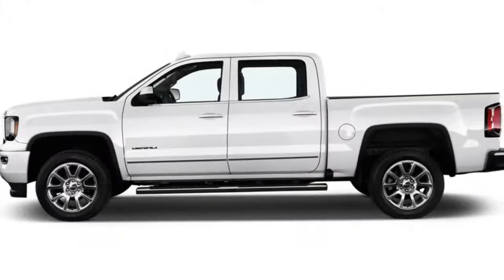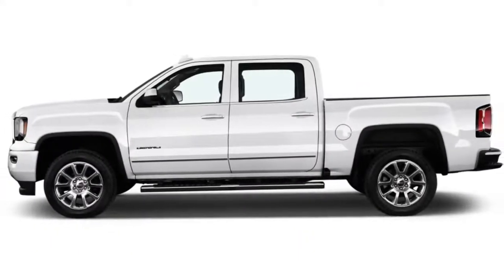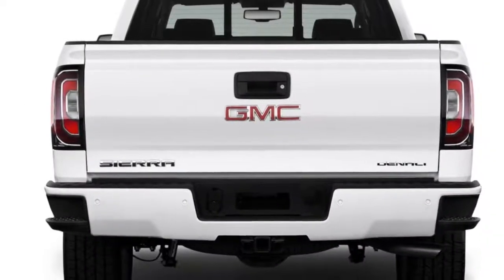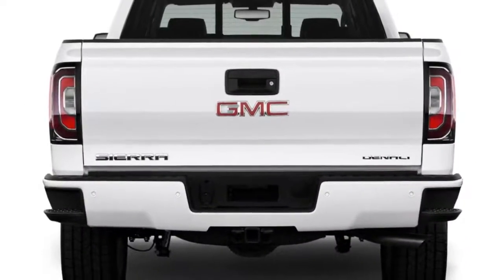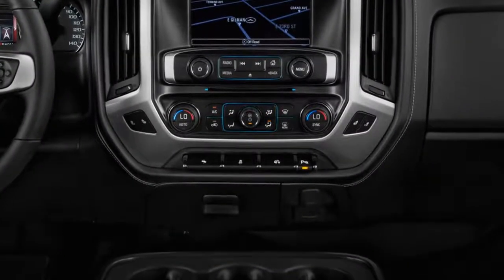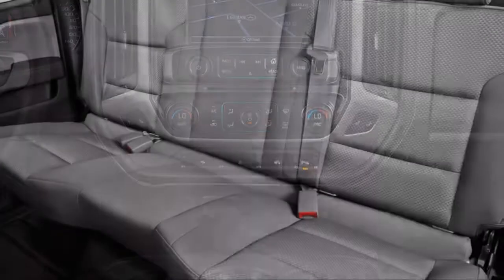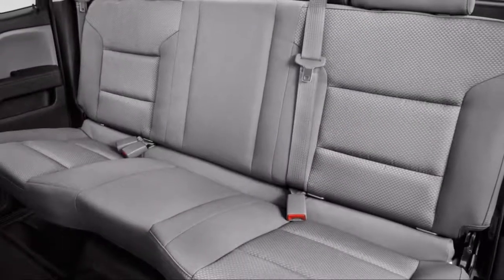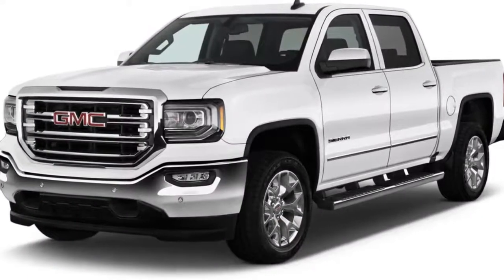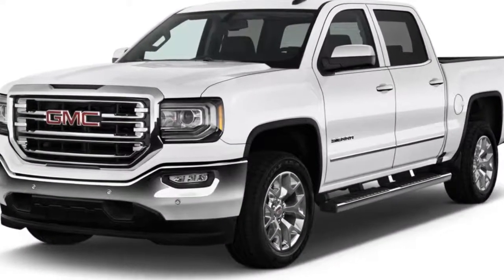It's hard to call any full-size pickup an off-the-beaten-path buy, but the 2018 GMC Sierra 1500 comes close. The 2018 Sierra 1500 is a kissing cousin to the Chevrolet Silverado, but it brings more to the table than just chiseled good looks. With its blend of performance, panache, and yes, style, the Sierra scores 6.7 out of 10 on our scale.